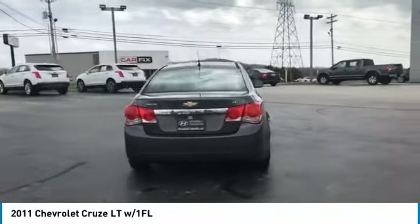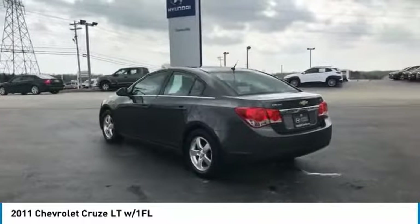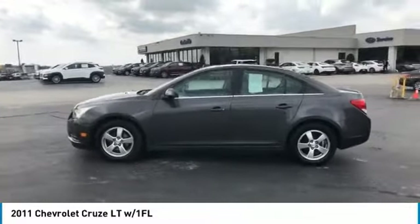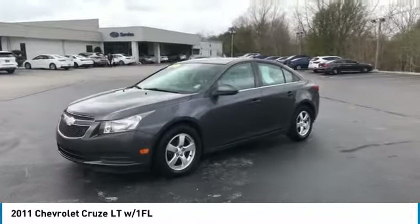Here are some of this vehicle's great options: aluminum wheels, traction control, daytime running lights, remote keyless entry, FWD, headlights auto off, mirror memory, security system, trip computer, and child safety locks.